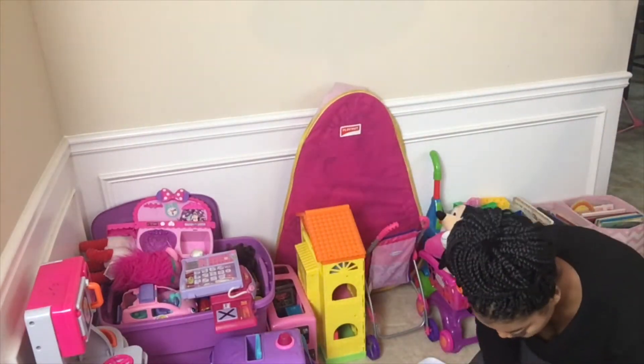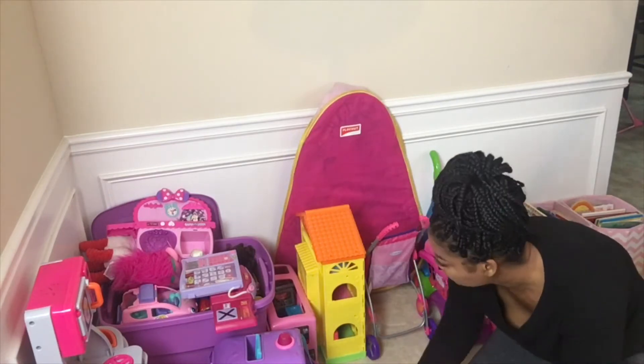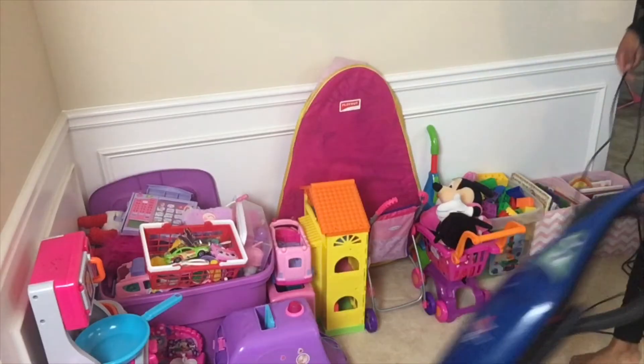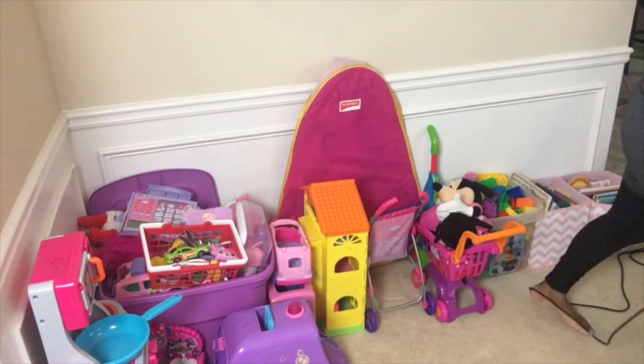Look at this — socks, all kinds of things. So again I'm just going through placing things around. I like to vacuum each space once I clean it up.